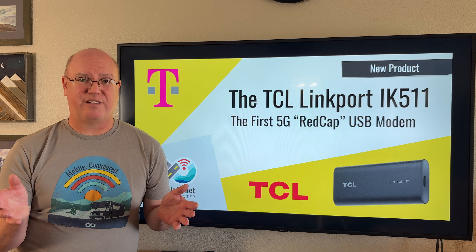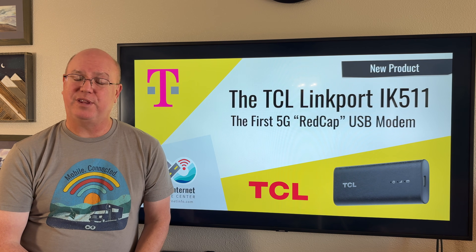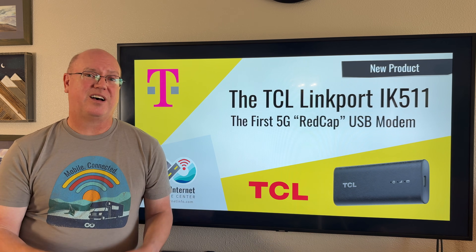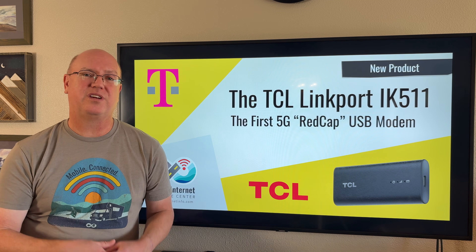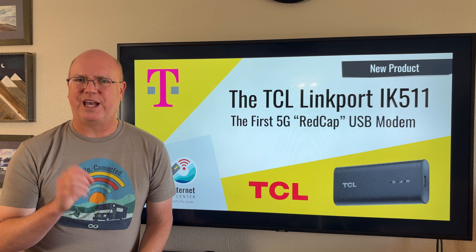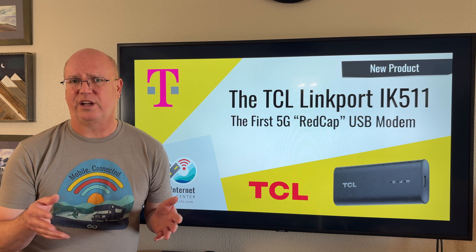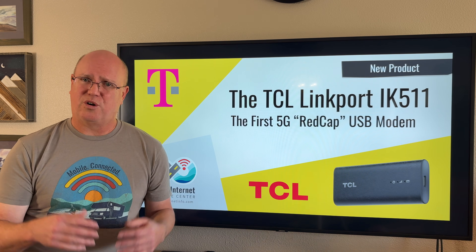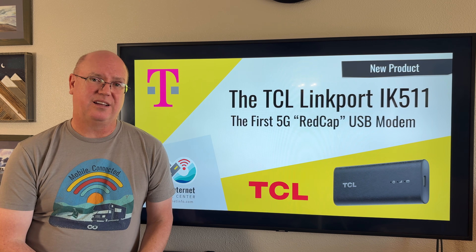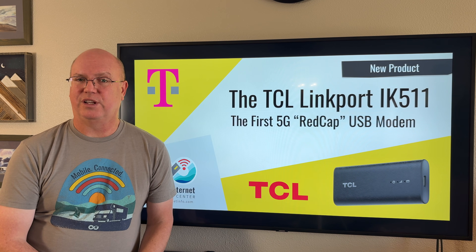That does it for the Linkport IK-511. It's definitely a very interesting and unusual device — something we haven't seen before. USB modems sort of fell out of favor a while ago, and maybe they'll make a comeback with the IK-511. However, for our audience of mobile internet users looking for high-speed data connections similar to a home connection while traveling in a van, boat, or RV, this is not too exciting, especially considering the trade-offs of no band N41 and the limited signal-enhancing options with a USB modem that doesn't have antenna ports and is not very compatible with cellular boosters. It might be a great option for those looking for basic connectivity in urban areas for a laptop or tablet, but for the typical user looking for high-speed, high-performance, and reliable data connectivity, this is probably one to skip.